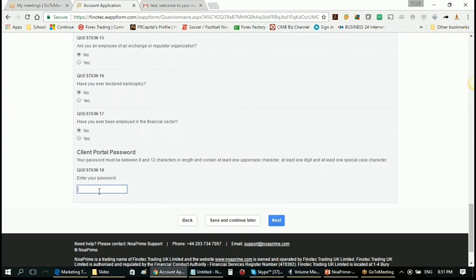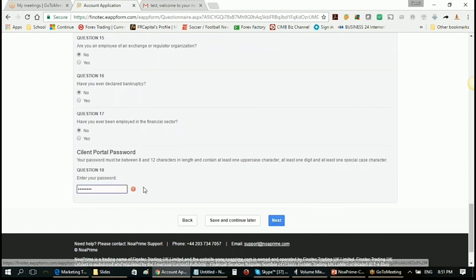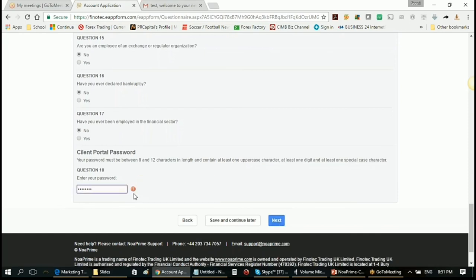Here is where you put in your password for your client area or back office dashboard. Anytime you put in a bad password that doesn't fulfill the requirements, you'll be given an exclamation mark, and you can mouse over to see: your password should be between 8 and 12 characters, at least one uppercase, at least one number, and at least one special character.